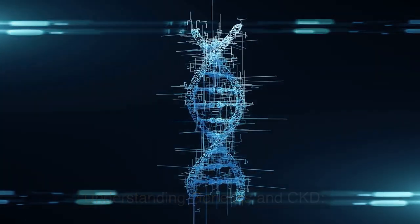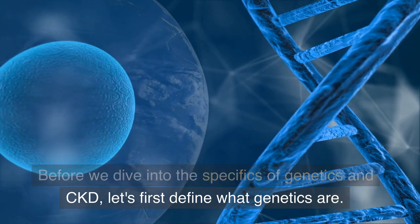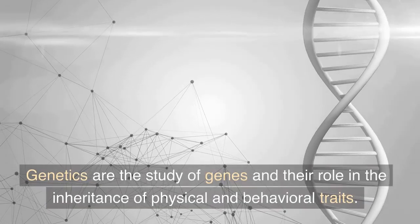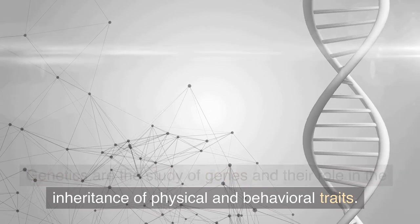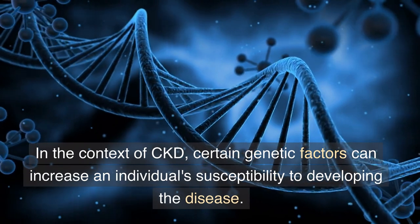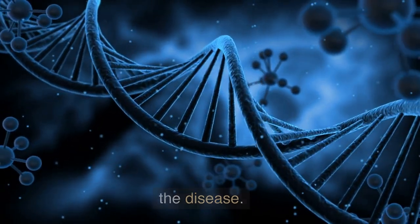Understanding genetics and CKD. Before we dive into the specifics of genetics and CKD, let's first define what genetics are. Genetics are the study of genes and their role in the inheritance of physical and behavioral traits. In the context of CKD, certain genetic factors can increase an individual's susceptibility to developing the disease.